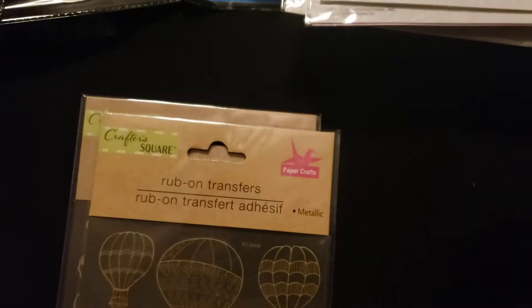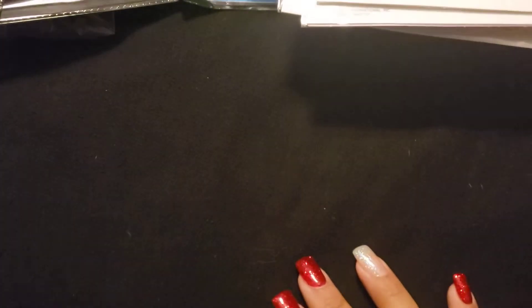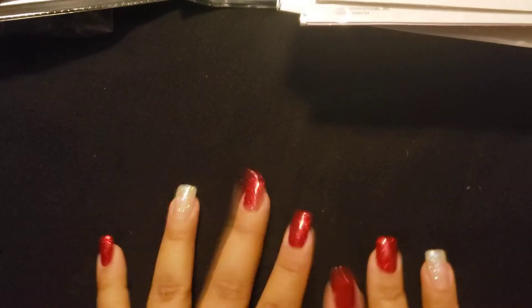For my Dollar Tree haul. I want to thank you guys all for watching. Please like, comment, and subscribe. See you in my next video. Bye bye!